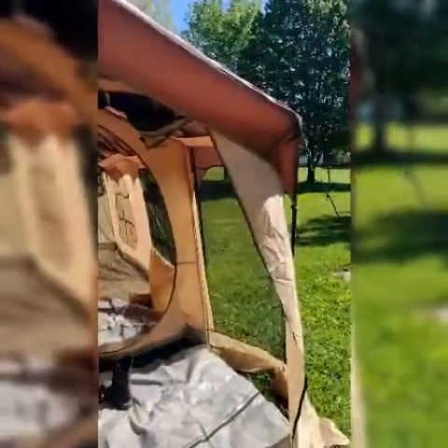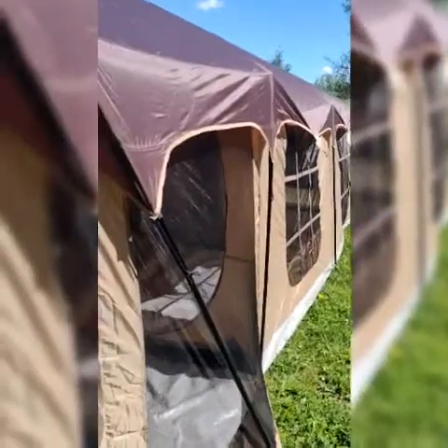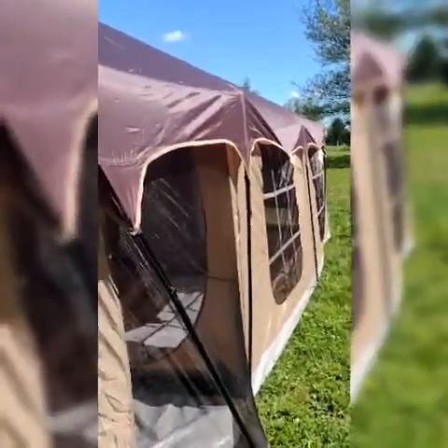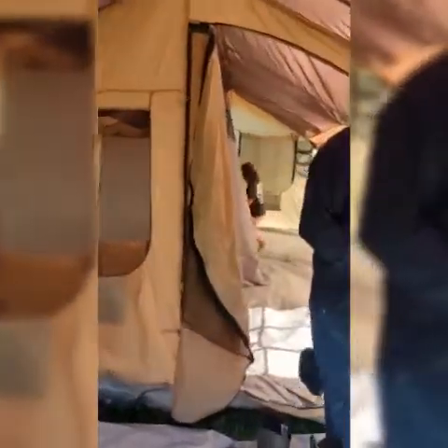It has a meshed screen area — kind of like a porch or patio — and it also has two large windows on each side, a window in the back and the front, plus back and front entrances. The screen room area has a screen that goes down the front and zips up so you can block out bugs in the evening. That way it's more enclosed, and then it goes into the main tent.